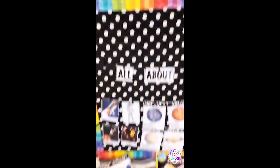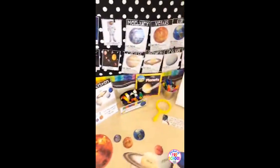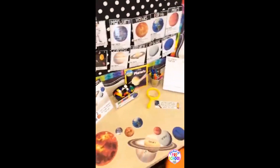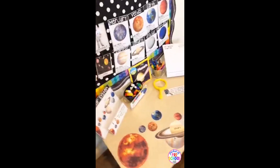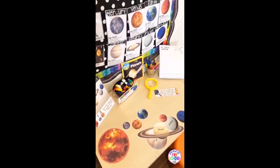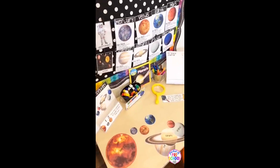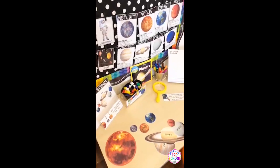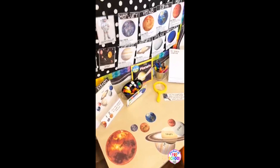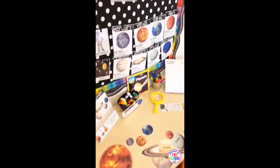I know space is kind of a tricky concept for kids, so I just want to stress that this science unit isn't about memorizing the planets or memorizing facts. It's just about exploring and learning and using those science tools to explore and learn new things. So in this science pack...